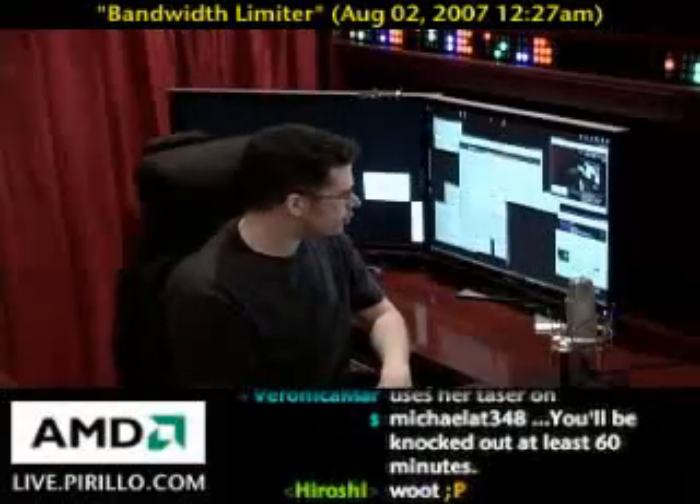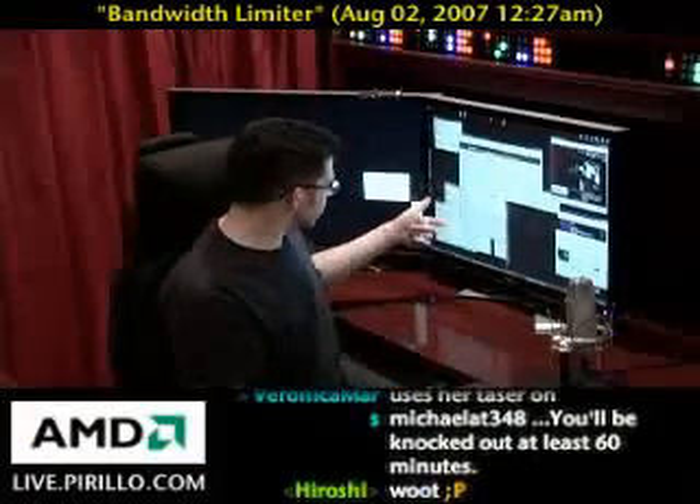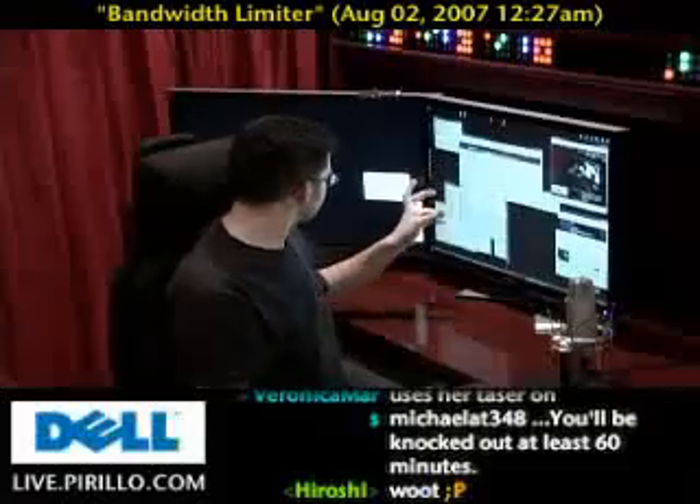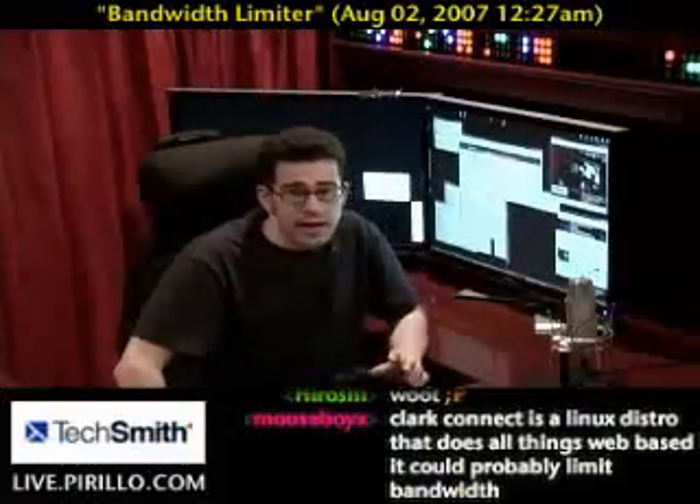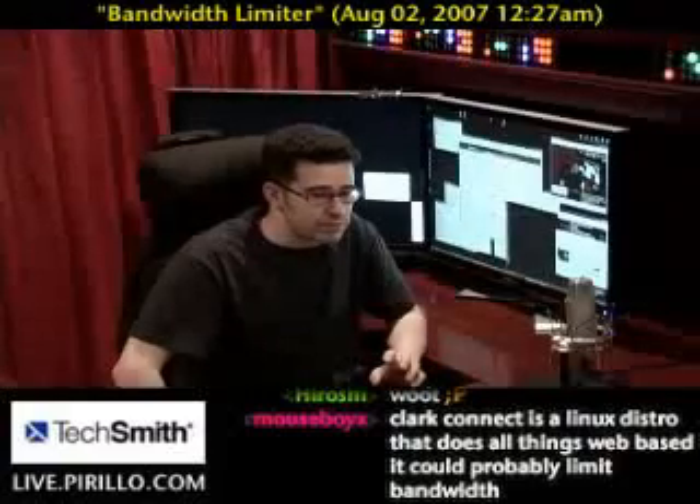I bet if you're like me, you've got — let's see here — 1, 2, 3, 4, 5, 6, 7, 8, 9, or maybe 10 applications running right now, specifically applications that are doing something online.